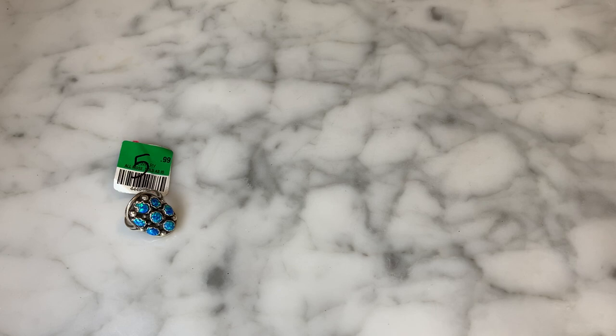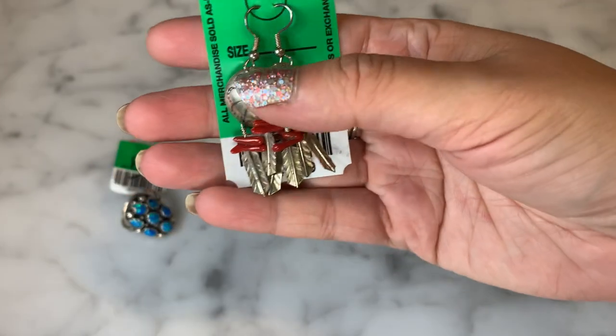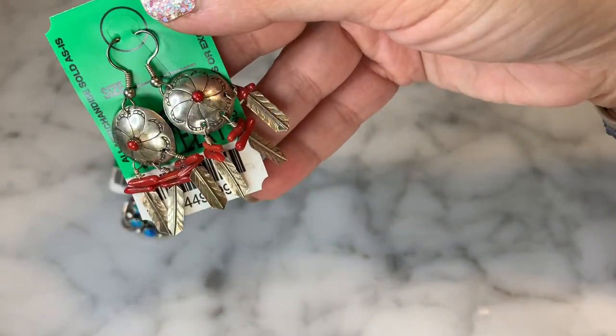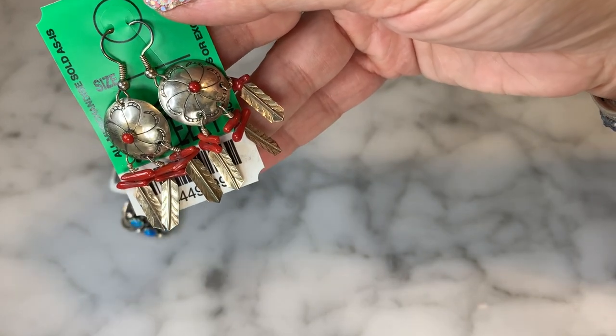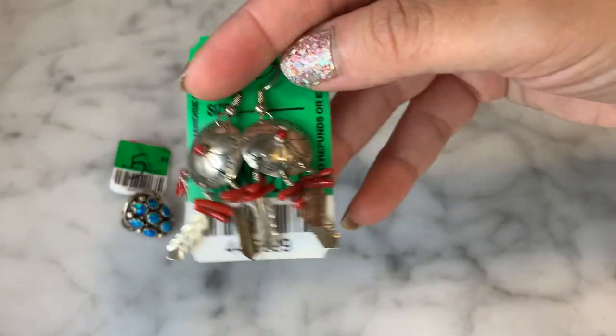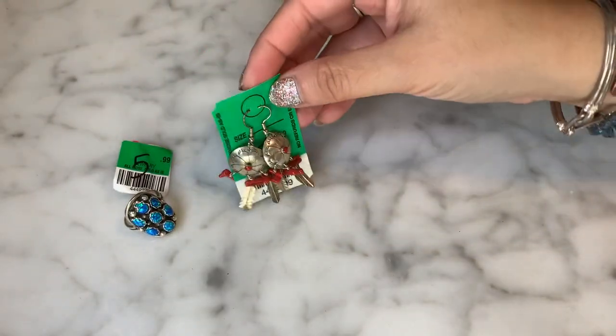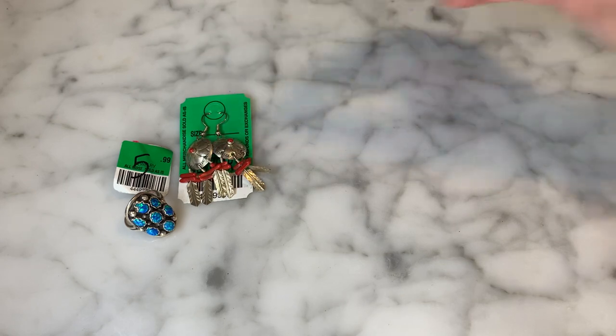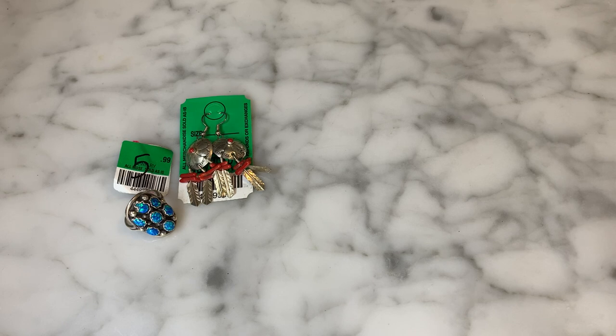Sticking with the Native American theme, I picked up these really fun concho-style stamped sterling silver concho earrings. They have really pretty coral detail — a little coral cabochon right in the center and little bits of coral on the dangling leaves. I thought these were super cute, also marked $5.99. If you've been to New Mexico, Santa Fe, or Albuquerque, this type of jewelry is really expensive, even in pawn shops. So why not indulge your hobby a little less expensively?